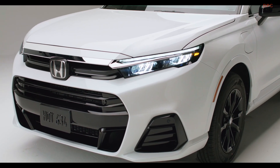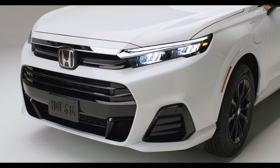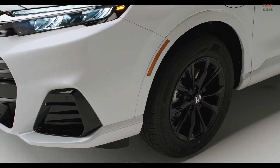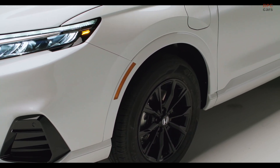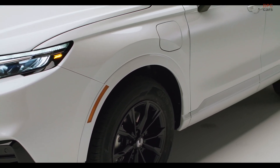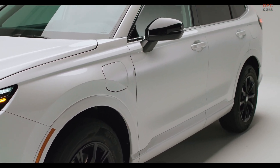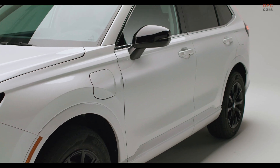The vehicle positions itself as the first of its kind among fuel cell electric passenger vehicles manufactured in the U.S. It's powered by an electric motor located at the front, delivering 174 horsepower and 229 pound-feet of torque.